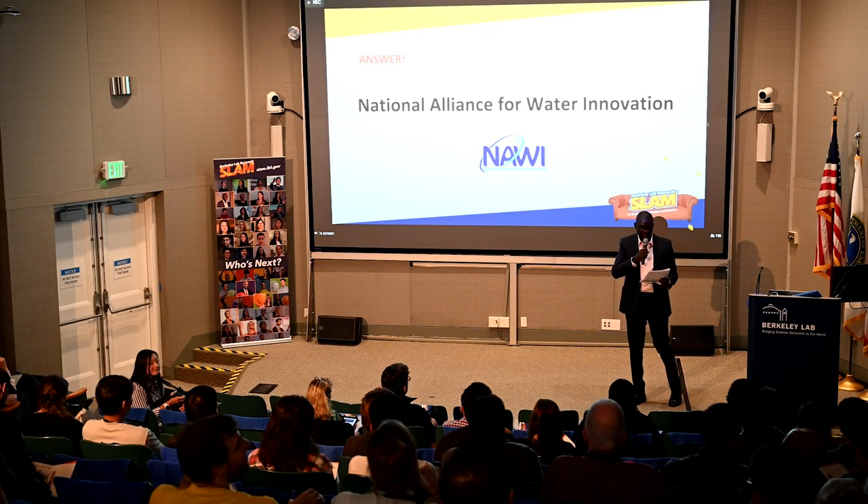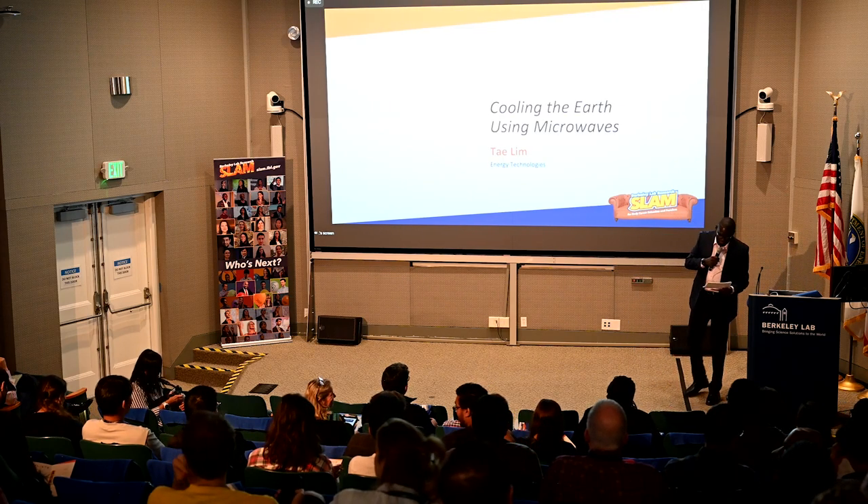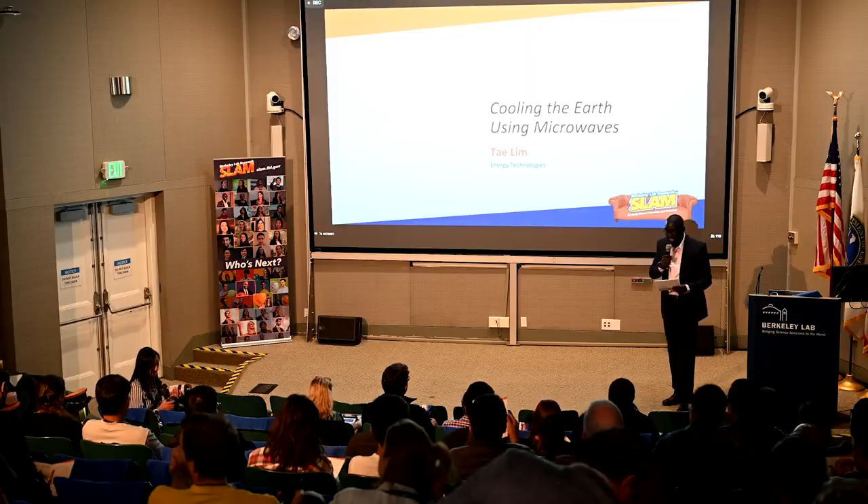All the way from the energy technologies area, please give it up for Thay Lin!